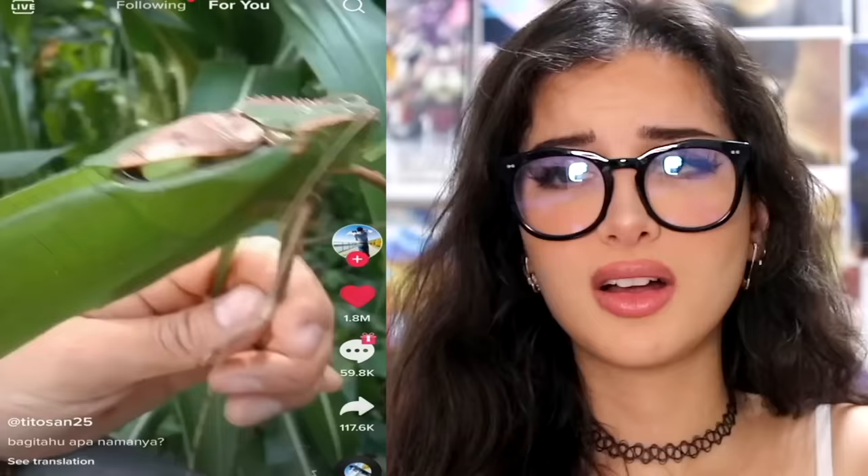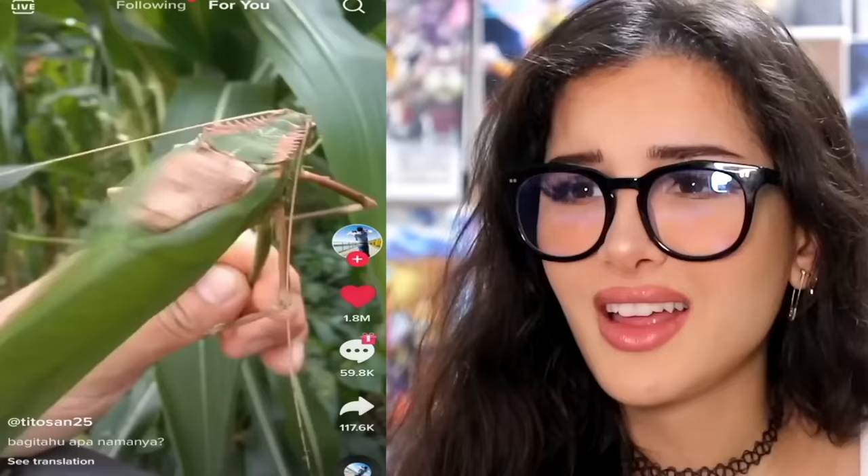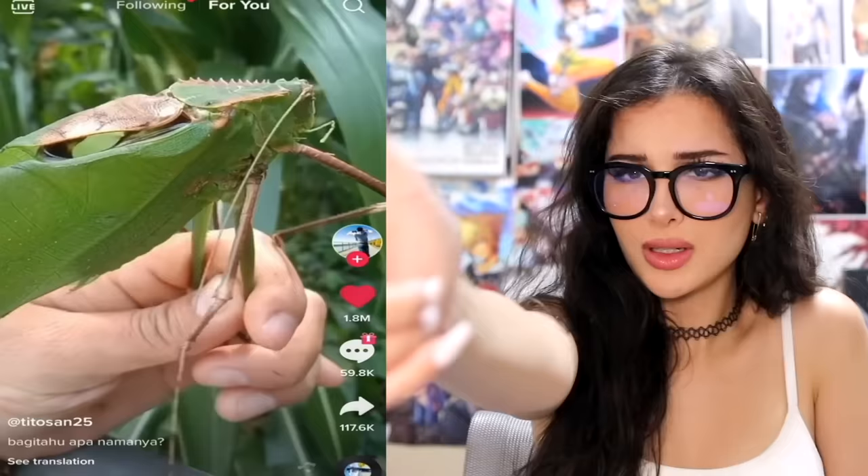I think I got a grasshopper Uzi. Do that again. Oh man, that's cool. It's huge too. Come on, do the sound.